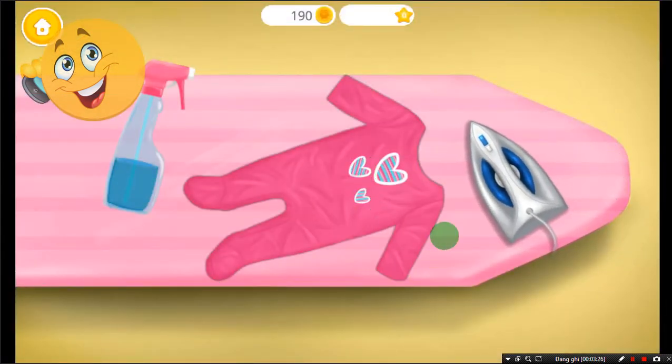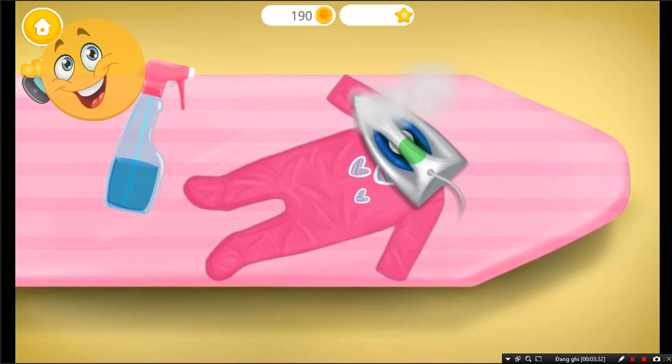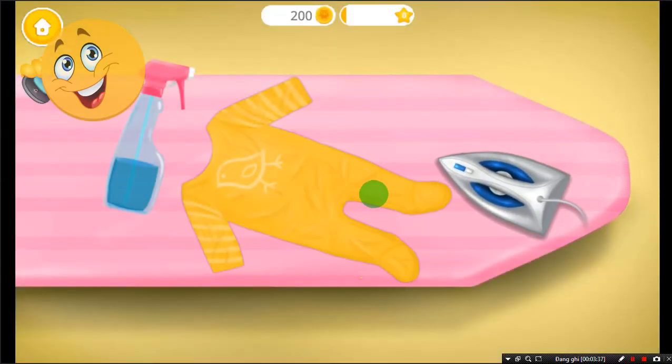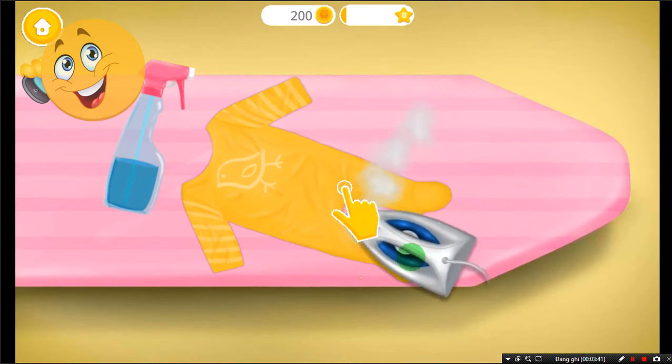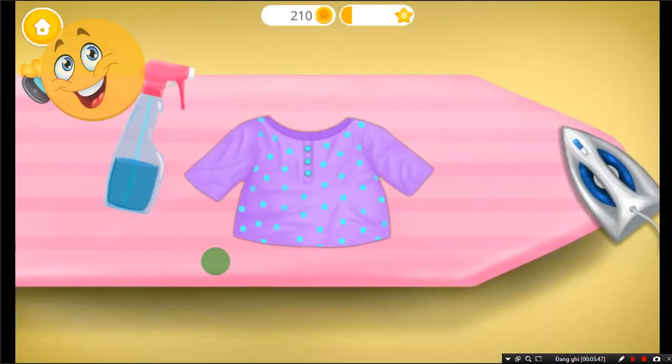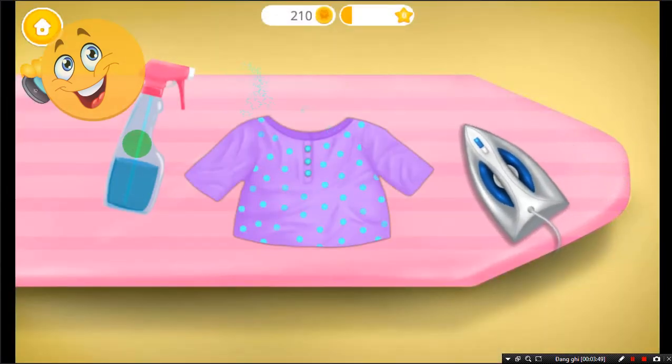Let's iron the clothes! Spray some water first. You're doing great. Good job, you know what to do!